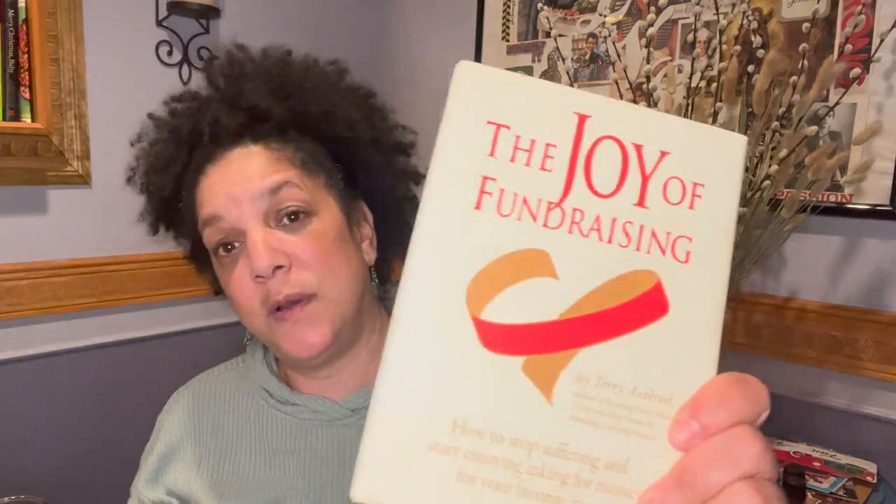I'm going to end on these notes, which were kind of for work. This one's not just for work — The Joy of Fundraising: How to Stop Suffering and Start Enjoying Asking for Money for Your Favorite Cause by Terry Axelrod. I'm in the nonprofit field sometimes and I'm involved in a very exciting project that requires funding, so I can just work my way through this book and see if it works.